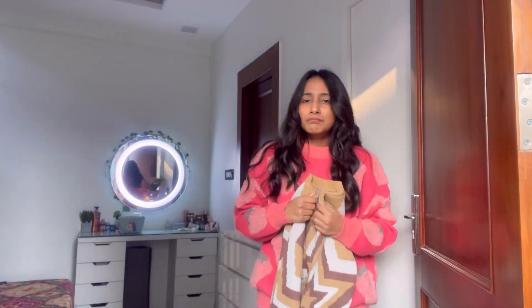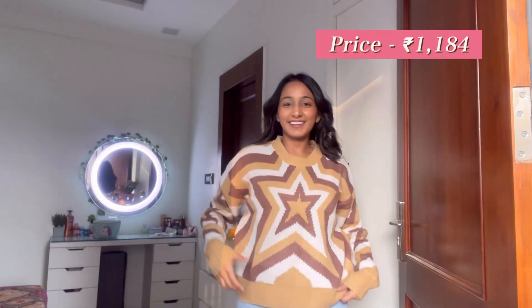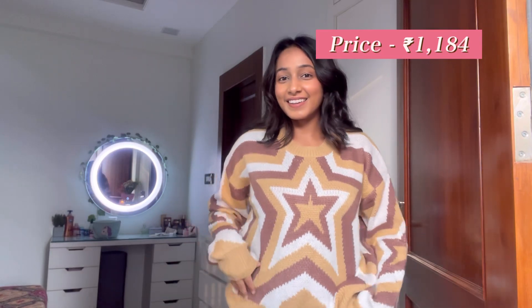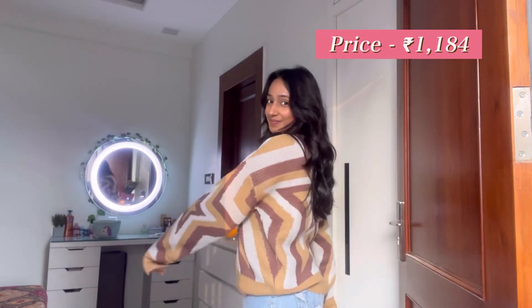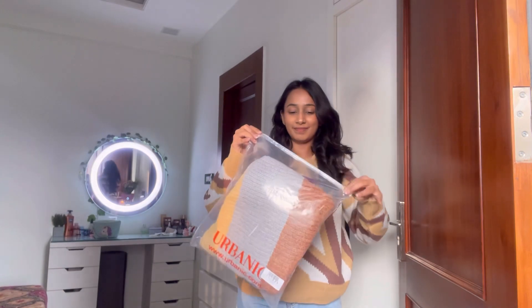Moving on to this sweater — it has that viral print you must have seen all over the internet in 2020. This is honestly the best out of everything. It has an amazing material: just wearing it like this it keeps you warm, and it looks very chic. I feel like it's a minimal print and looks very comfortable and chic.